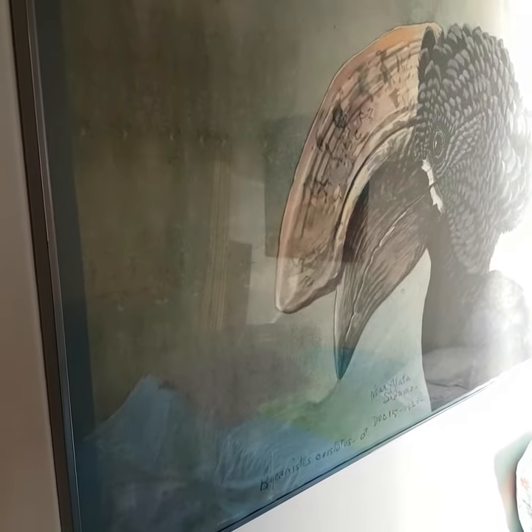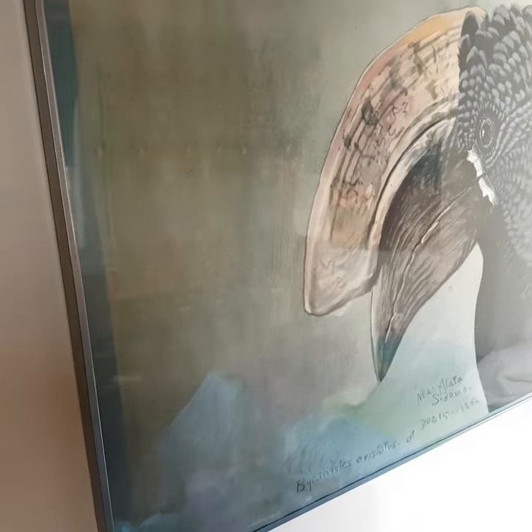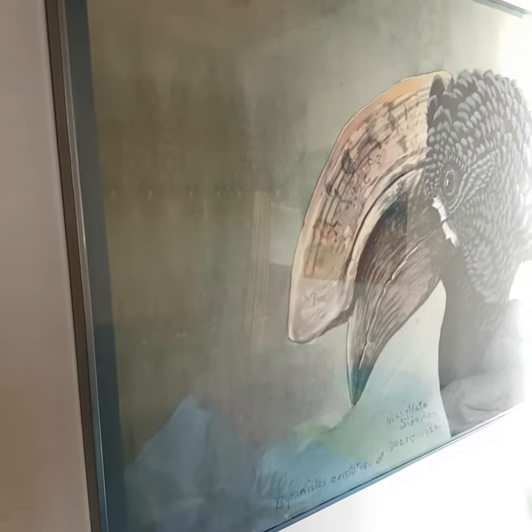I would like to show you my absolute favorite from the posters I'm selling in this shop, so much so that it's hanging in my bedroom.